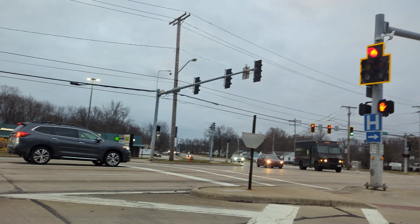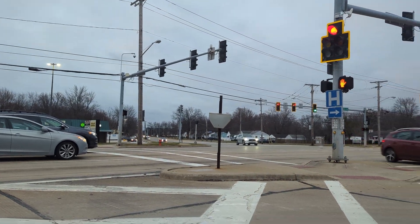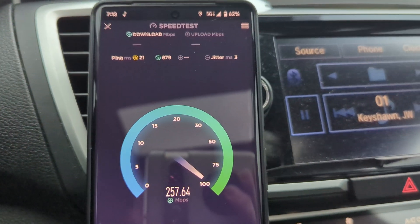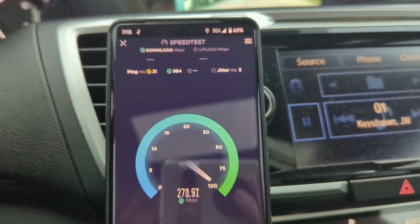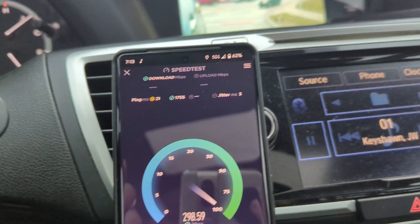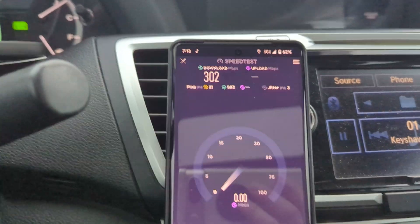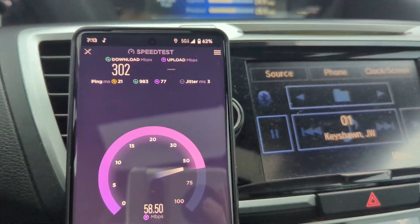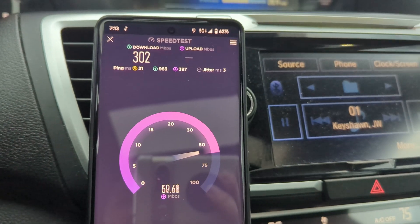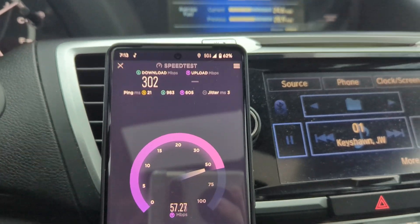The site is over on the other side of the freeway — I-480 — the N77 site there. We're probably about a mile and a half away in distance. Result: 300 down and about 65 up — good stuff, it's magic I swear.